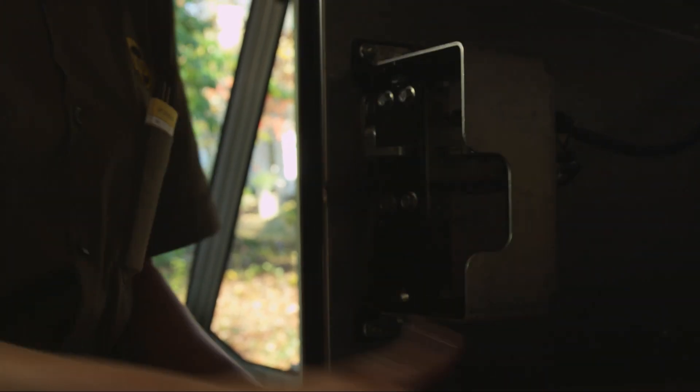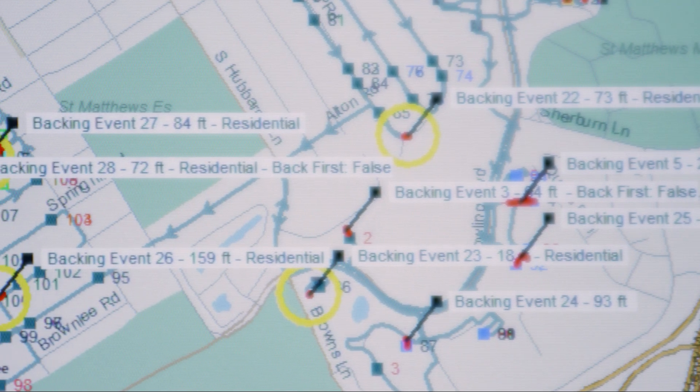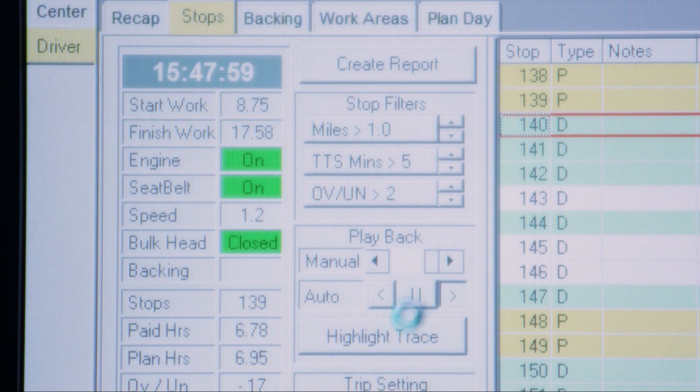You can also see when the bulkhead door is open and if seat belts are being used. It's really helped our safety picture as well, which is our first concern.